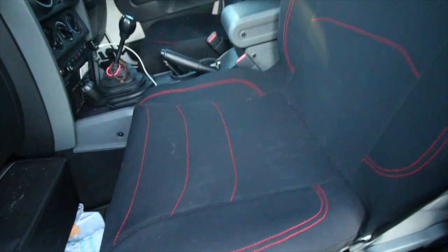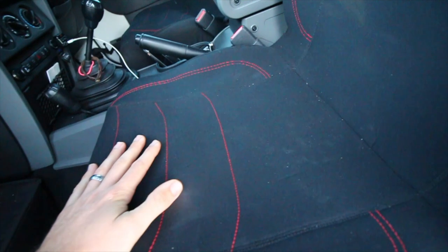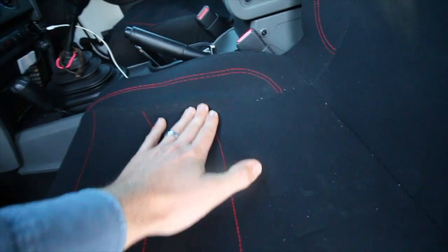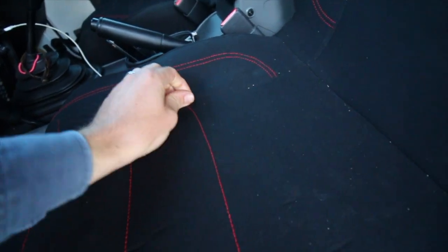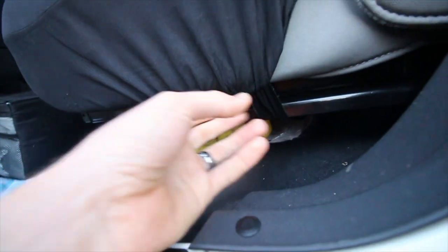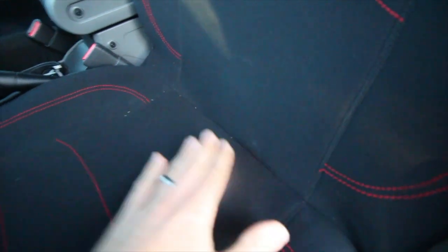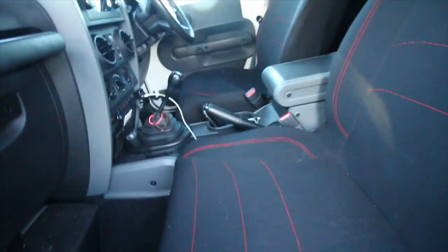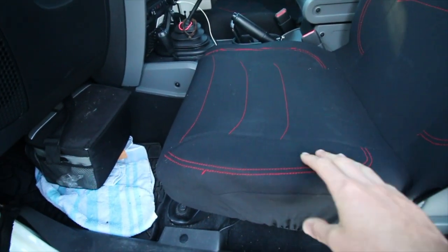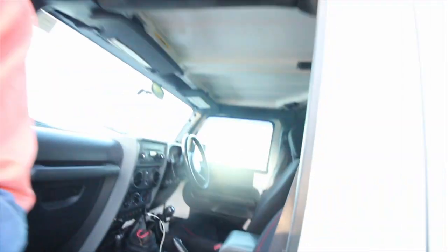I bought these off Facebook Marketplace — brand new they're $75, I bought them for $30. The seller wasn't budging on price at all, but 30 bucks is pretty damn good and they fit really well. They do bulge up a little bit, but that's not too bad. I'll go back and retighten the straps — you can see some of this is a little loose because I quickly threw them on before we went to the beach when I picked them up. I was a bit worried they'd be too tight or massively too big, but they actually fit really well. I'm really impressed.